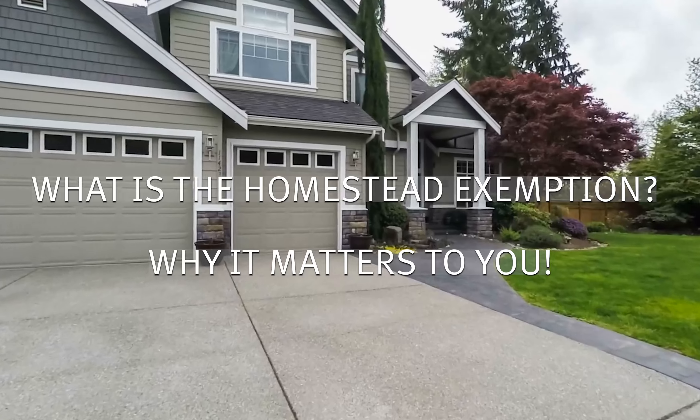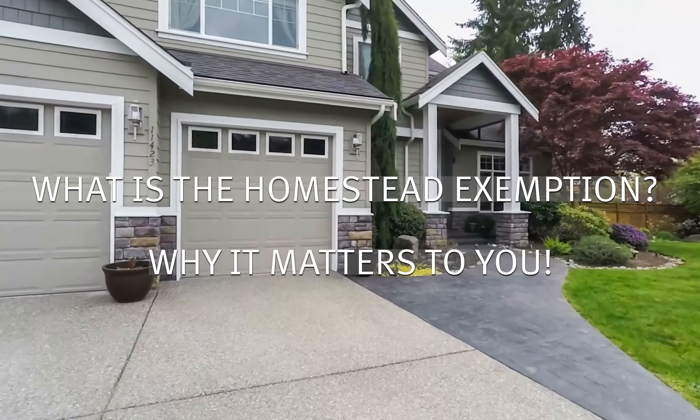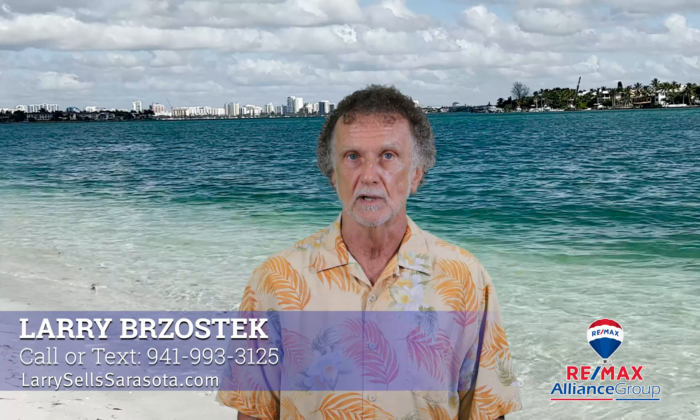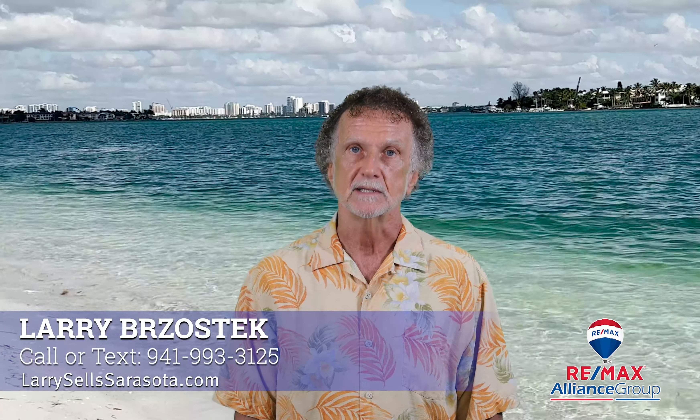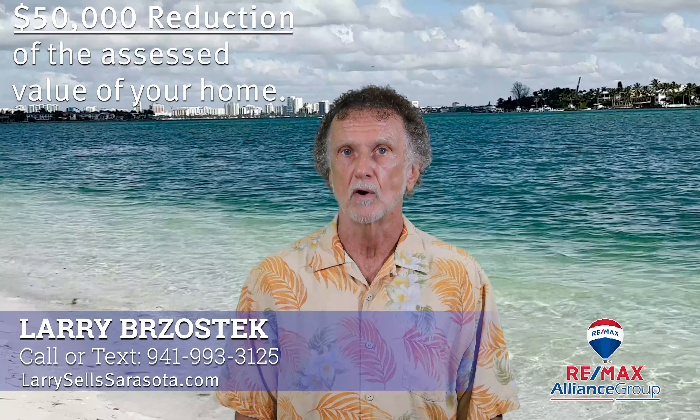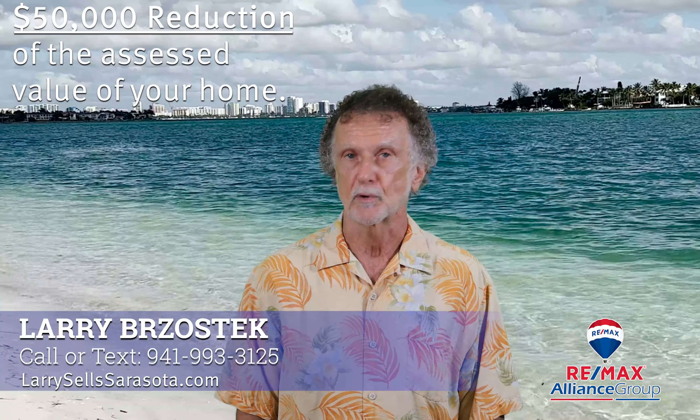What is the Florida Homestead Exemption? As a permanent Florida resident and homeowner, you are entitled to get a Homestead Exemption on your primary residence. The exemption is a $50,000 reduction of the assessed value of your home, which determines your property taxes.